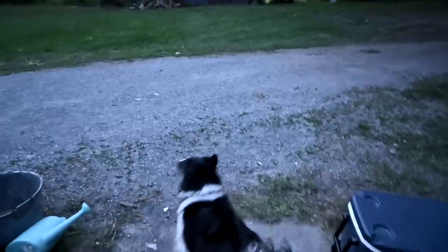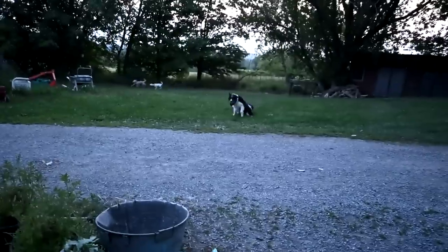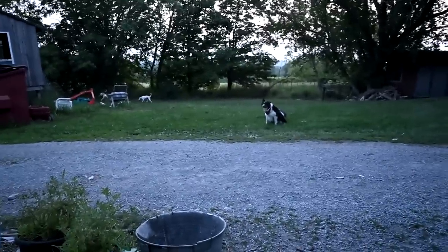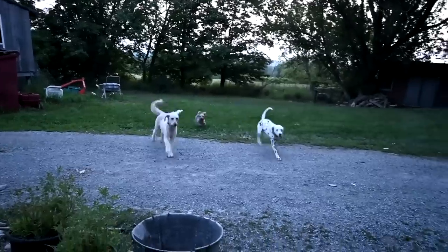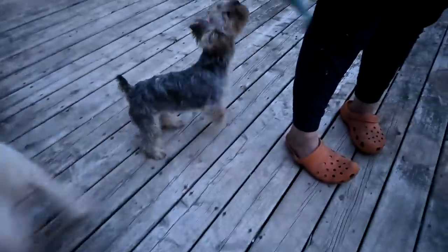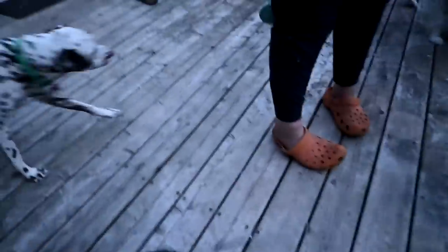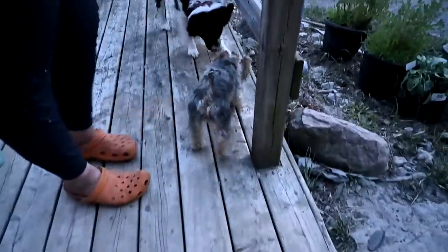I forgot to show you guys Ruby. We don't take the dogs with us when we do chores at night because now that we have the goats I don't want them near the goats yet. We bring them out after we do the chickens and they run and play and act crazy, and then they go out like lights at 10. Sam lets them out at around 10.